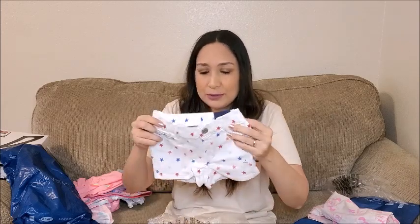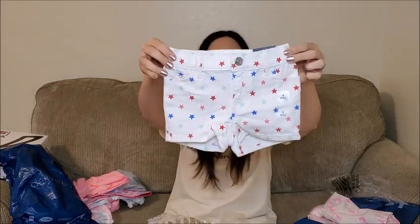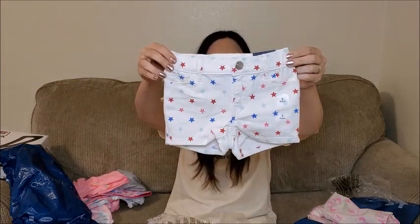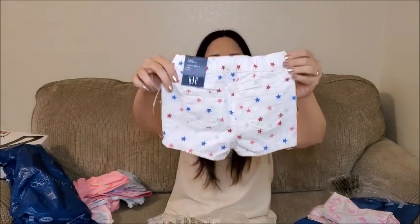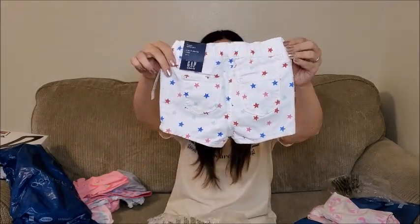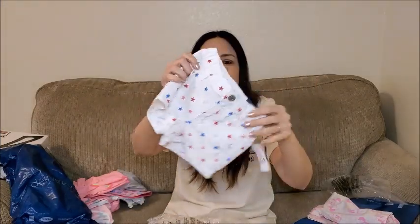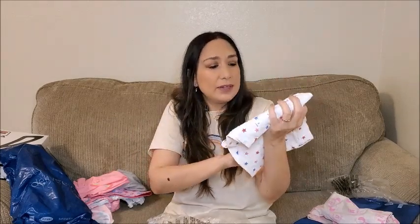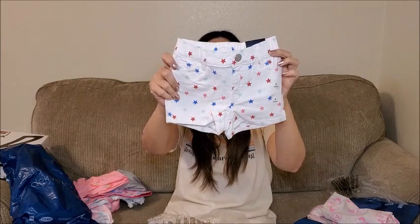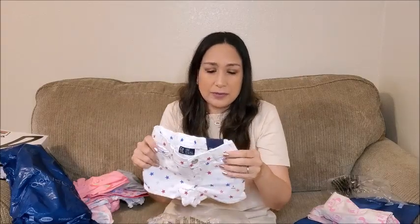Okay, next are these white shorts, really cute with colorful stars. I think they're really cute for summer, they're perfect. So cute — I like the colors of the stars, they go well with many different colors. These are three years old too.